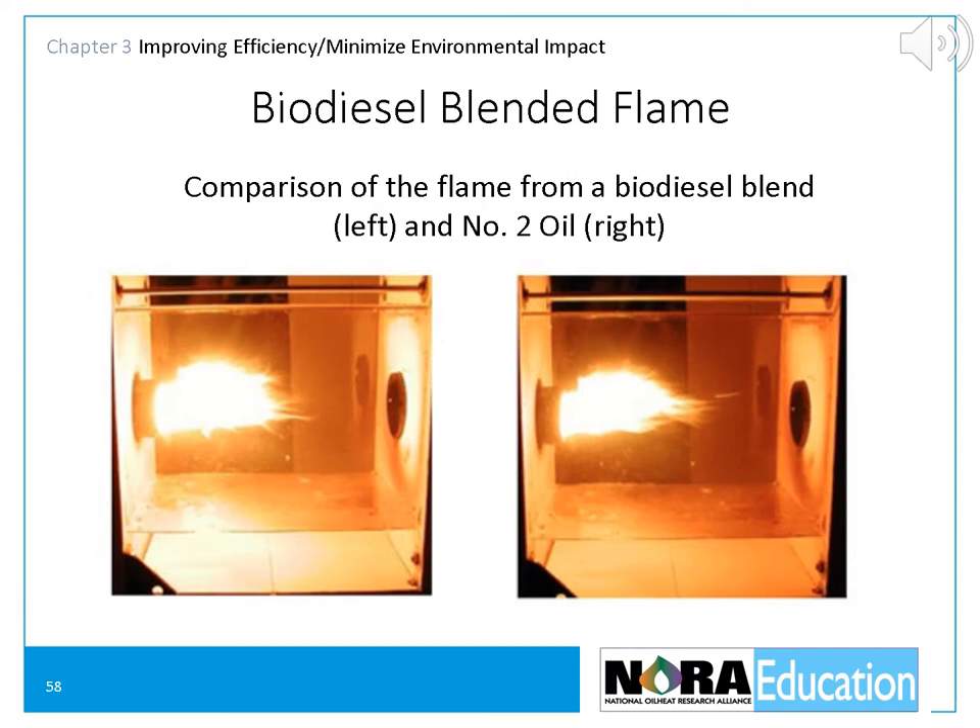Bioheat is almost indistinguishable from heating oil. As you can see from these two flames, the flame on the left is a biodiesel blend and the flame on the right is plain 2-oil. You can see there's very little difference between the two.